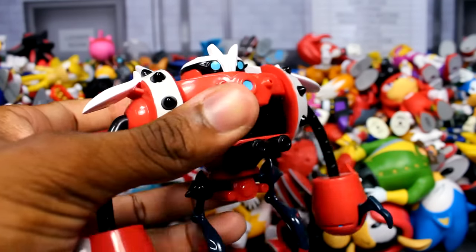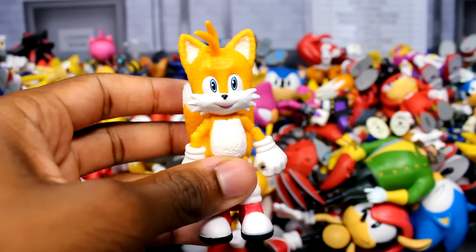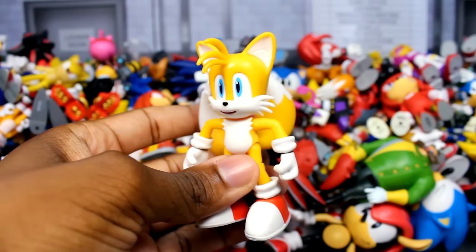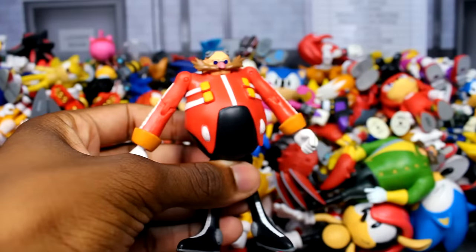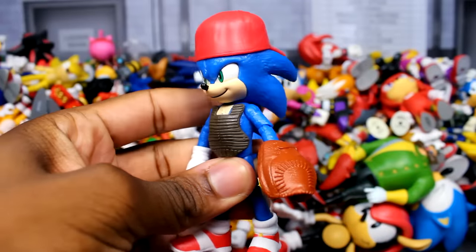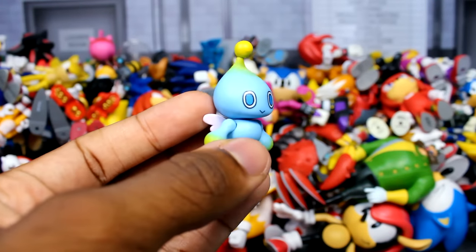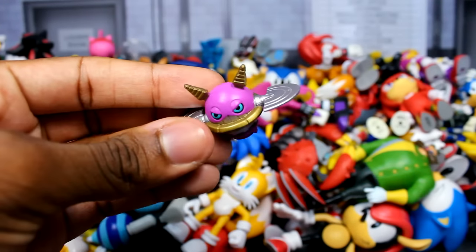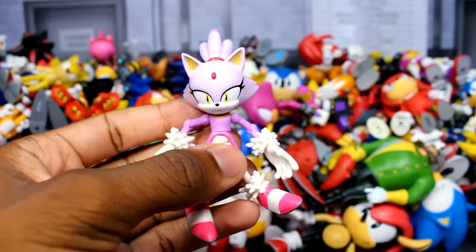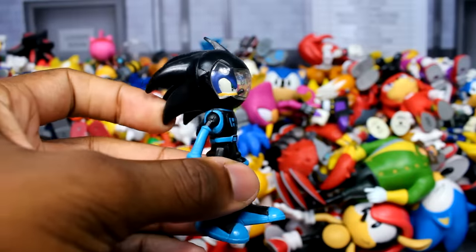We have the Tomy classic Tails figure, a 2.5-inch movie Knuckles figure, the Rouge the Bat figure from Jacks, the Werehog figure from Jazz Wears, the 2.5-inch shrugging Sonic figure, the Dr. Robotnik figure from Jazz Wears, another Sonic Boom figure, a 3-inch Super Shadow figure, the Sticks the Badger figure — my only one — my 4-inch Silver the Hedgehog figure, the Tomy classic Sonic figure, the movie Sonic figure, another parallel universe Eggman with shiny paint, another Charmy Bee figure, the Burn Bot figure from Sonic Boom, and another 2.5-inch classic Sonic figure.